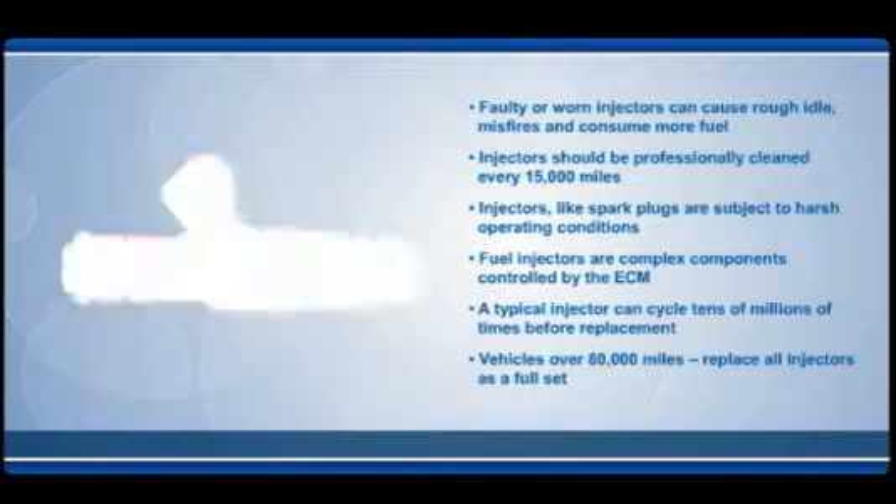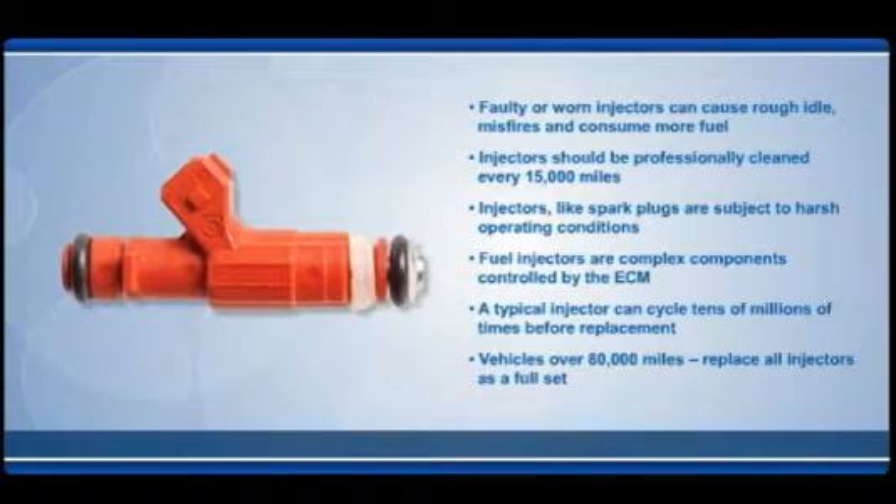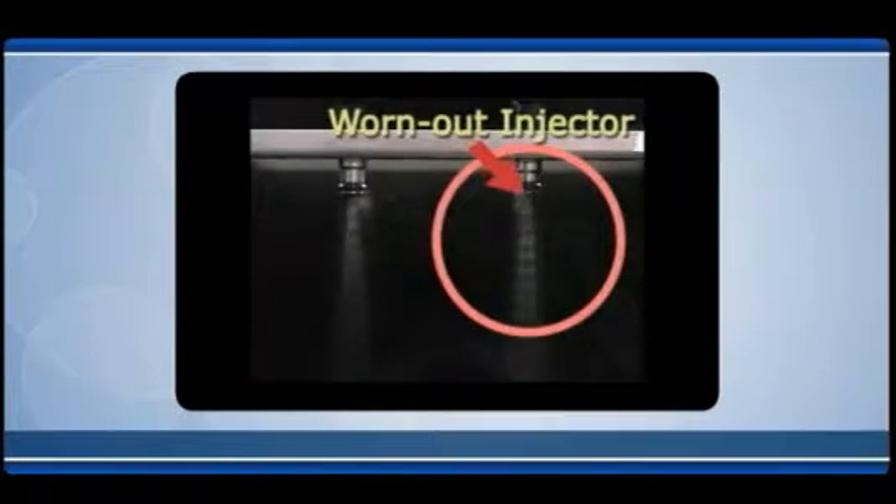A typical fuel injector can be cycled tens of millions of times before it needs replacement. When a fuel injector wears out, it is important to remember that the other injectors, though they may still function, have been subjected to the same wear and tear as the worn out injector. All injectors have been subjected to the same fuel flow in extreme conditions of heat, cold, and engine operation. It's most likely that they are nearing the end of their service life also.